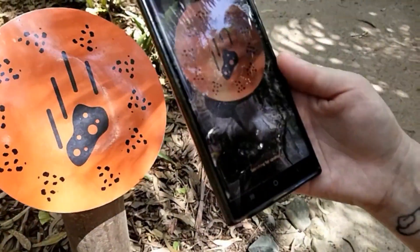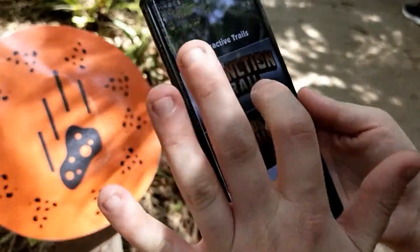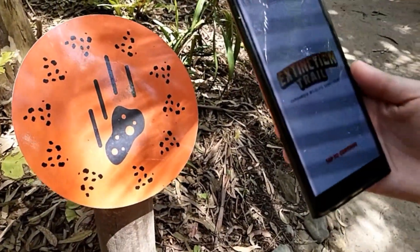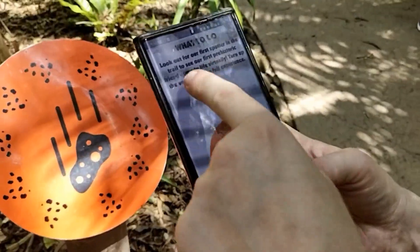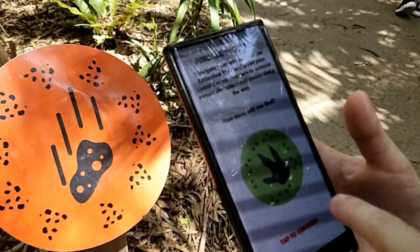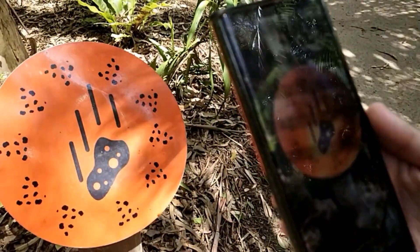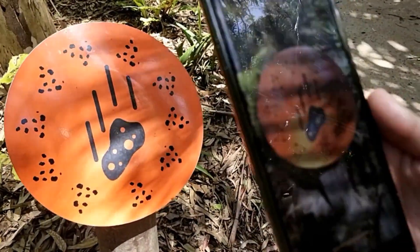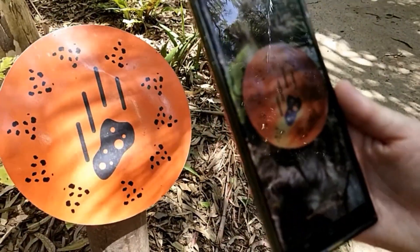It looks like we've found the initial one, so let's have a look at this — this is the one we're supposed to be finding. Restart the app. Extinction Trail — that's the one you're supposed to get first. Tap to continue. Let's see how many you find. Searching for spotter — it's trying to find the code.